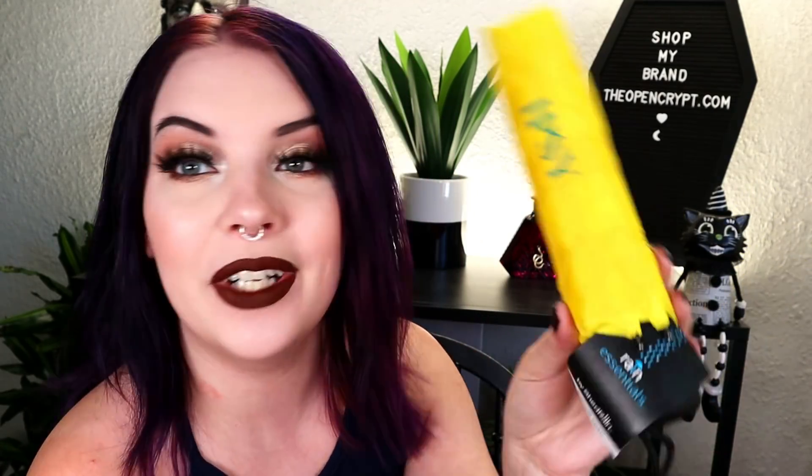Next we have what seems to be another extra thing — an umbrella, which is great because I don't have one in my car anymore. Last year at a Jaguars NFL game in Jacksonville it was raining, and I brought my umbrella but you weren't allowed to bring them in per policy, so I had to dump it in the trash can because it was half a mile walk back to the car. This is the Ipsy Rain Essentials by Shed Rain umbrella — it's really cute in yellow, which is great because I tend to lose things.